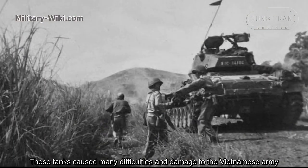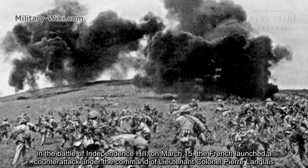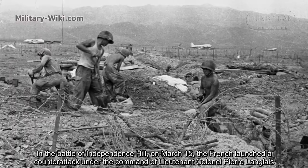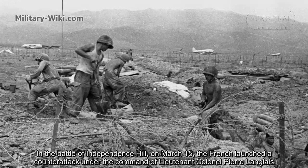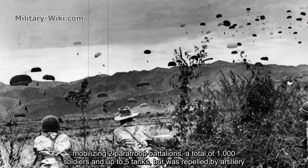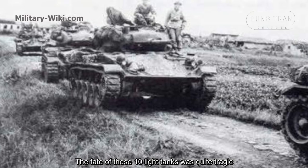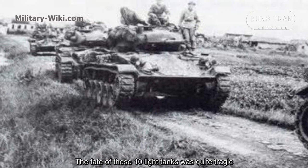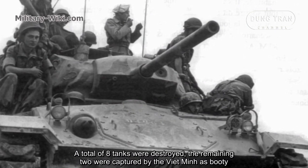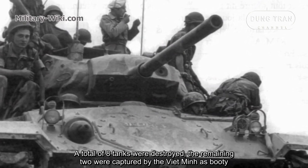These tanks caused many difficulties and damage to the Vietnamese Army in the battle. On March 15, the French launched a flanking attack under the command of Lieutenant Colonel Pierre Langlais, mobilizing two parachute battalions — a total of 1,000 soldiers and up to five tanks — but the attack was repelled by artillery. The fate of these 10 light tanks was quite tragic: the Vietnamese were equipped with homemade bazookas, and a total of eight tanks were destroyed. The remaining two were captured by the Vietnamese as war booty.